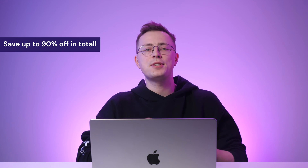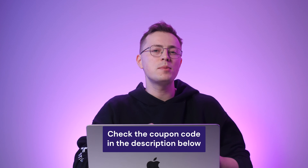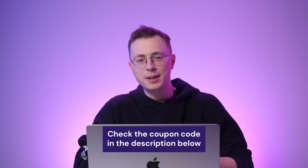By activating a coupon code you'll get an extra discount from the total price, potentially saving up to 90% in total. For people just starting with Hostinger, I'll show an example of applying our coupon code in the checkout process. Make sure to check out the description below this video for the latest coupon code that you can apply to get 10% discount upon purchasing any hosting plan.